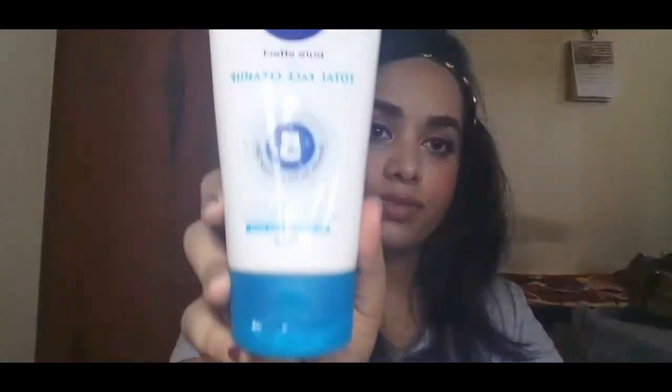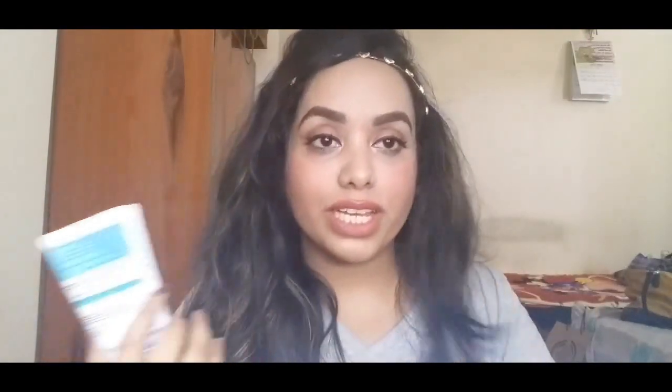The next thing I've been loving is a skincare product from Nivea — their Total Face Cleanup. It can be used as a face wash, a scrub, or a face pack, and it's for normal to oily skin. When I feel like using it as a scrub I use it as a scrub; when I want to pamper my skin I use it as a face pack; and I also use it as a face wash.